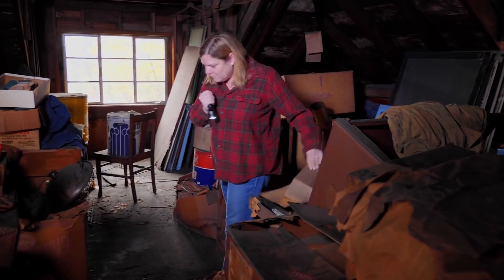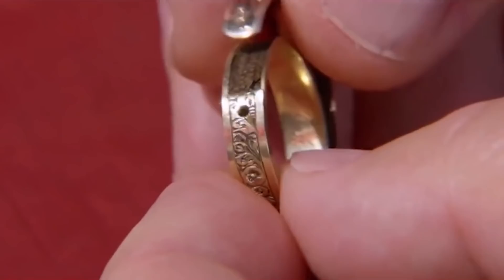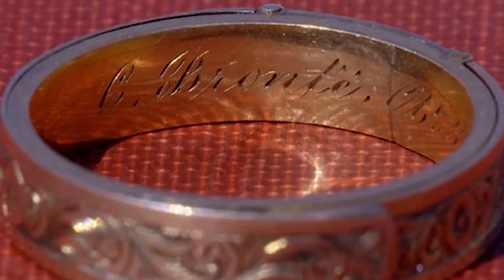Number 10: Charlotte Bronte's ring. While cleaning out her father-in-law's attic after he passed, a woman found an old mysterious box that contained a ring engraved with renowned Victorian author Charlotte Bronte's name and date of demise, as well as an intricately braided piece of her hair.